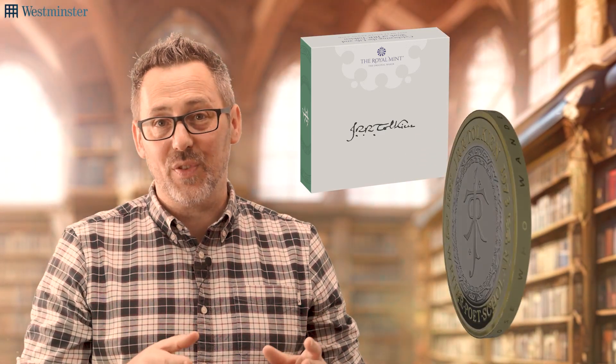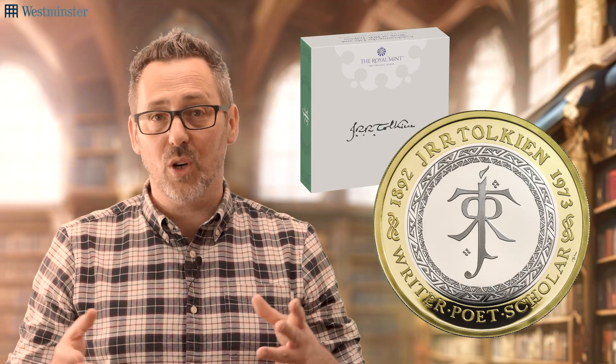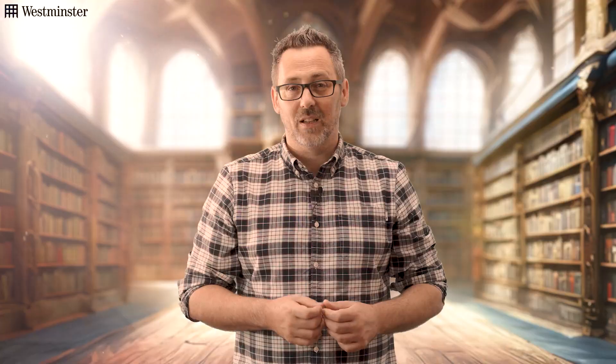Act now and make this magnificent coin a part of your collection. Remember, the edition limit is just 4,500. And when you consider the popularity of Tolkien and the sellouts we've seen so far, time is of the essence. Click the link to secure yours today.